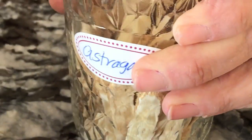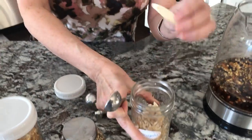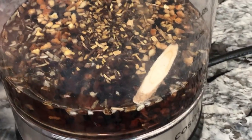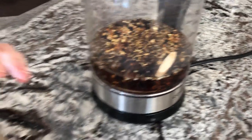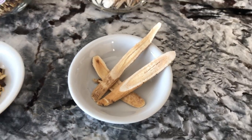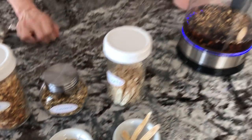The next one is astragalus root. This is great for prevention — not so much once you're sick. It's a root, and it's fantastic for so many things, including its benefits for preventing the common cold, seasonal allergies, and all kinds of stuff.